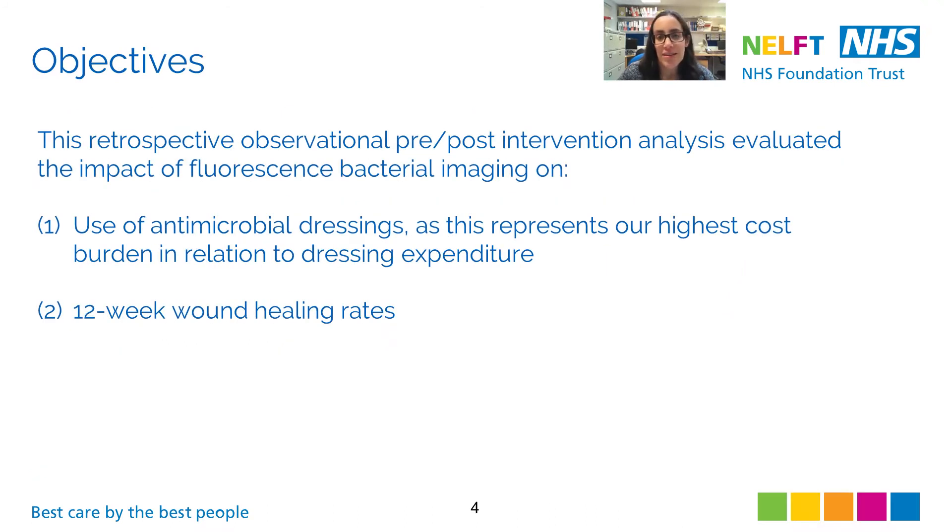In the study, I aimed to better understand the impact of fluorescence imaging on both clinical outcomes and potential cost savings. As antimicrobial dressings represented our highest cost burden, I first wanted to evaluate how the addition of fluorescence imaging to our standard wound assessment would impact our use of antimicrobial dressings. I also wanted to understand the impact on wound outcomes, and so I assessed the 12-week wound healing rates.